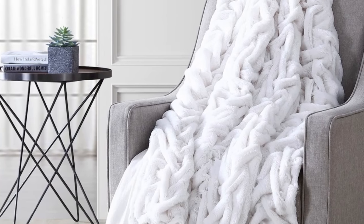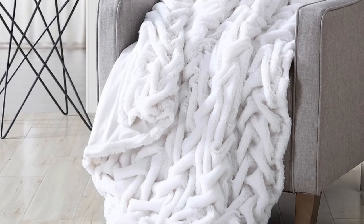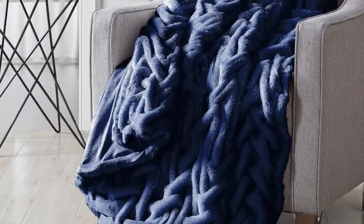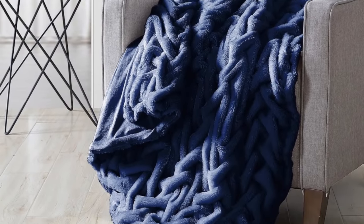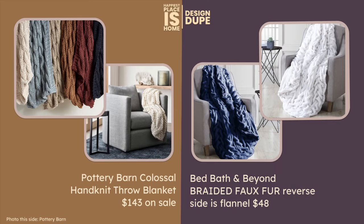I'm really excited about the next one though — something different. It comes in bright white and dark navy, but the difference is this isn't a hand-knit; it's a faux fur that is braided with flannel on the back. I just feel like this would be extremely warm. My sister-in-law bought something similar for my husband and me to wear outside having coffee and looking at the water, and it's so warm. This is kind of my favorite of the two dupes, but I think they're both very excellent options.